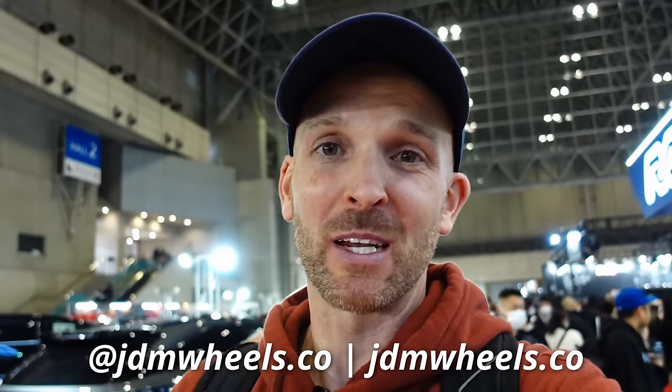Cheeky segway — if you do need wheels from Japan, new or used, you can hit me up at JDM Wheels Co. JDMWheels.co is the website as well.